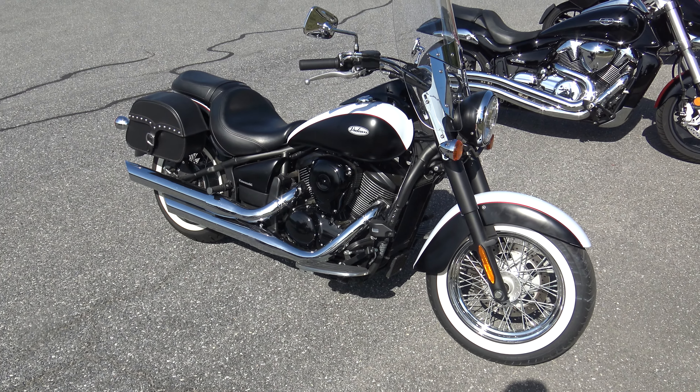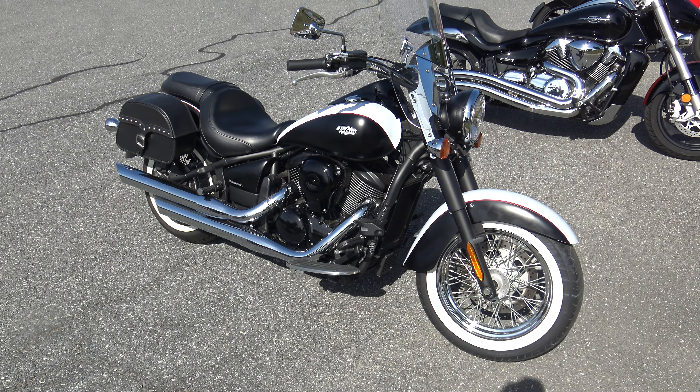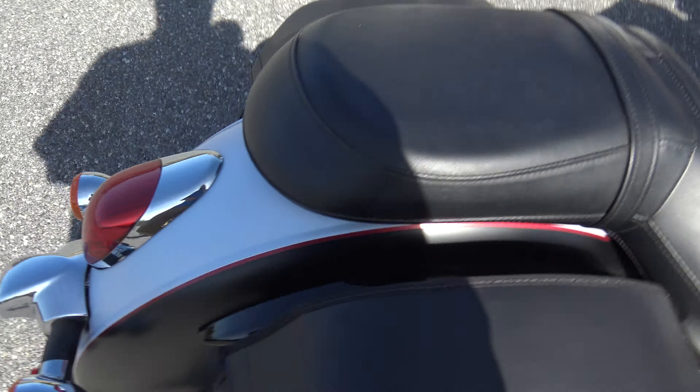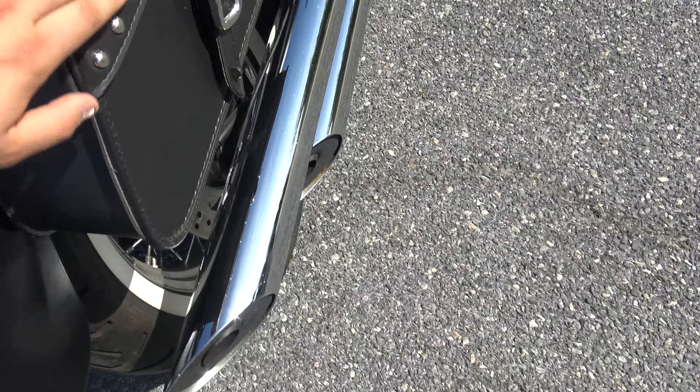What's up guys? Caleb here from srkcycles.com and you're looking at a 2013 Kawasaki Vulcan 900 Classic. This bike is absolutely gorgeous. I love this paint scheme — it's my favorite paint scheme from Kawasaki. This and the matte custom is awesome.